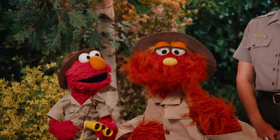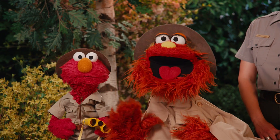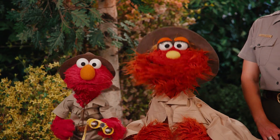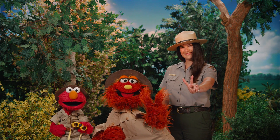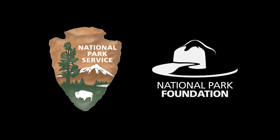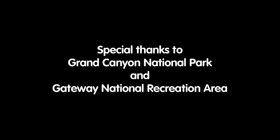So be like a ranger — get outside and explore some habitats! See you outside on Sesame Street! And at the park! Peace! Bye-bye! Sesame Street Explores National Parks is produced in partnership with the National Park Service and the National Park Foundation, who would like to remind you that national parks belong to everyone. So be like a park ranger and help keep our parks clean, safe, and healthy. Special thanks to Grand Canyon National Park and Gateway National Recreation Area.